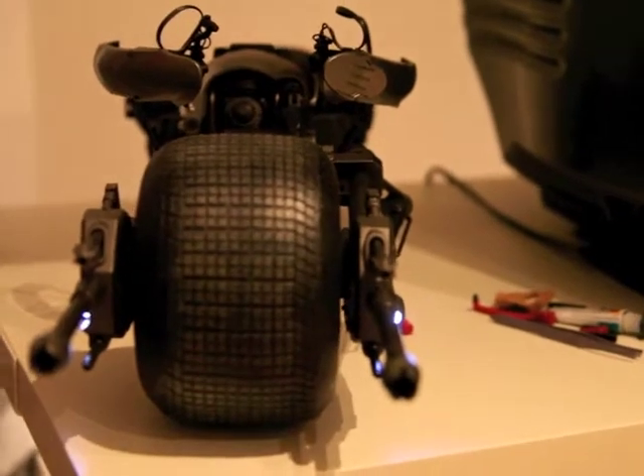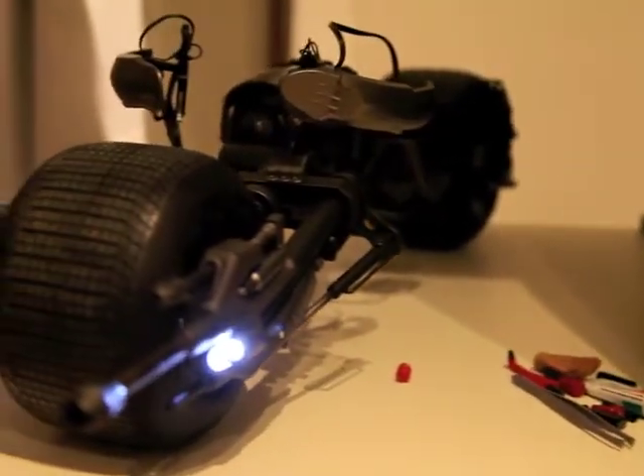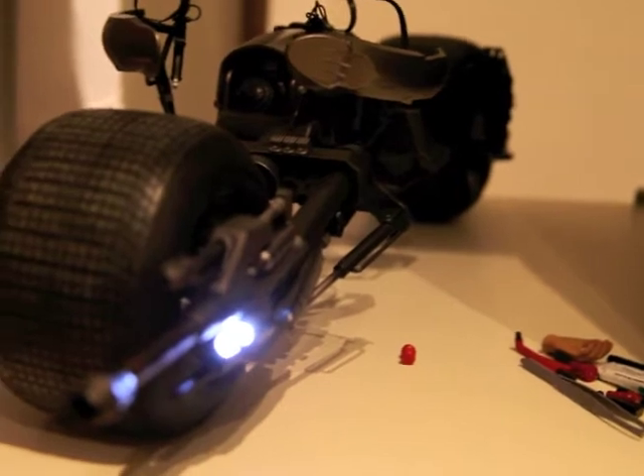And we go to the Batpod, also with the light switch on. I still have to find a good place for this guy, because right now I have to put him next to my television — it's not a great spot. But soon he will be displayed properly, next to the Tumbler.